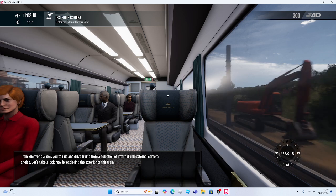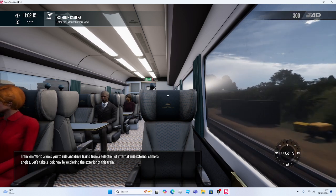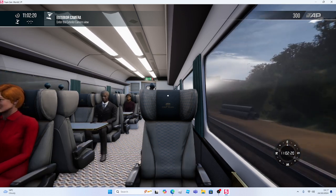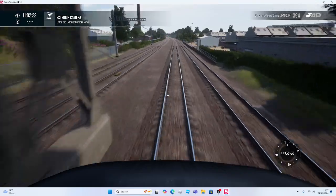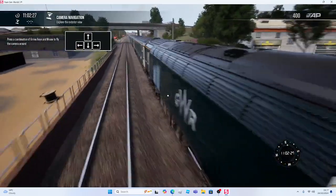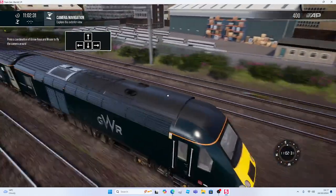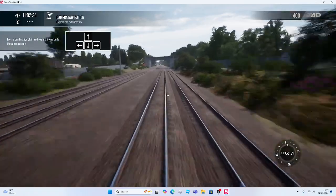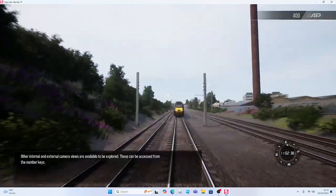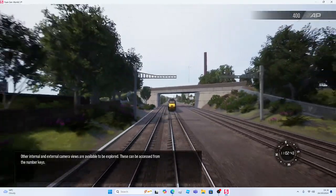Train Sim World allows you to ride and drive trains from a selection of internal and external camera angles. Let's take a look now by exploring the exterior of this train. Other internal and external camera views are available to be explored, and these can be accessed from the number keys.